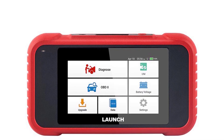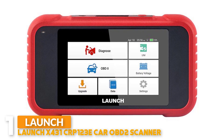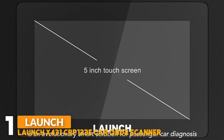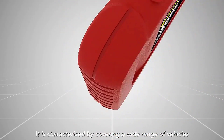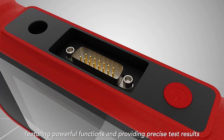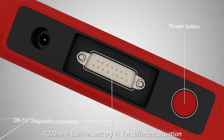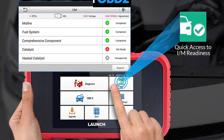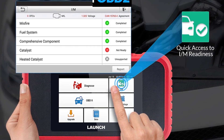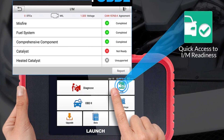Number 1: Launch X431 CRP123E Car OBD2 Scanner. The Launch OBD2 Scanner provides an Android 7.0 operating system with a 5-inch touchscreen display and 16GB external memory. The scanner supports all 10 test modes for OBD2 cars, which are great for daily repair work. These modes include reading codes, erasing codes and reset, data stream, IM readiness status, read live data stream, view freeze frame data, O2 sensor test, onboard monitor test, read vehicle information, and component test.